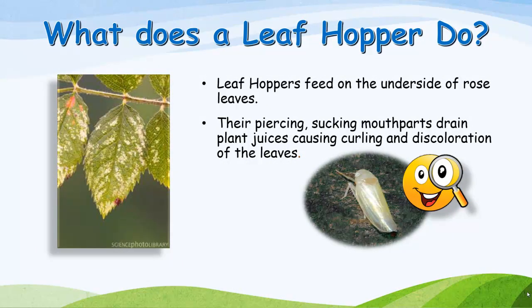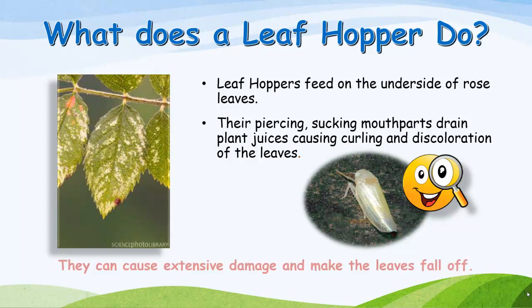What does a leafhopper do? Leafhoppers feed on the underside of rose leaves. Their piercing, sucking mouth parts drain plant juices, causing curling and discoloration of the leaves. They can cause extensive damage and make the leaves fall off.